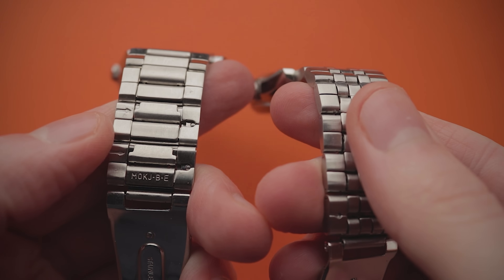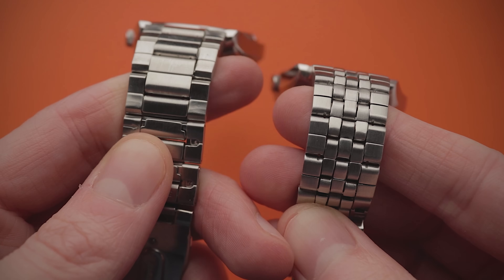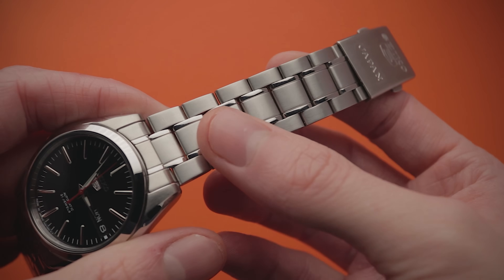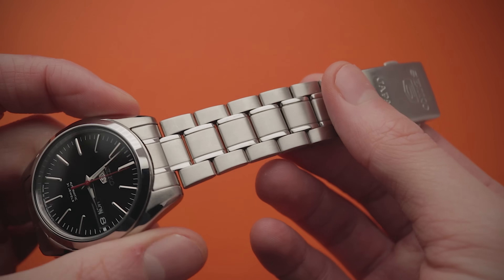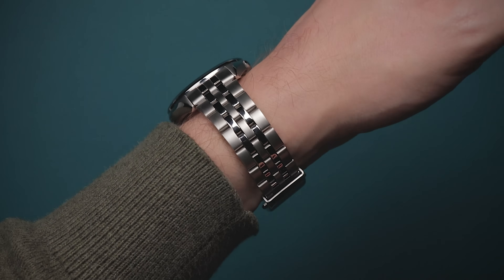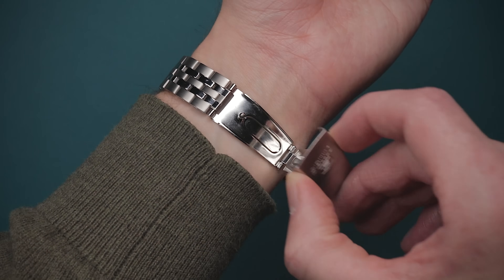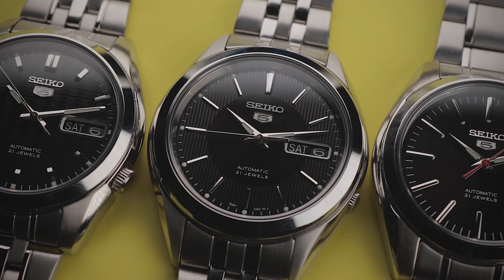Before we look beneath those crystals, there's one factor that all of these watches have got in common — the rubbish bracelets. This is the weak point of many low-end Seikos, and it's the same story here. The SNKL45 probably has the best feeling one off the bat, but all are constructed with folded links and feel fairly cheap. Unless you like the feeling of your arm hairs being ripped out, you'll probably want to substitute these at some point.